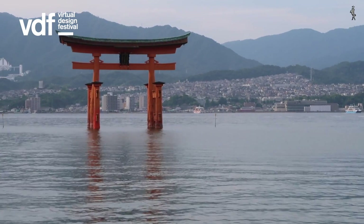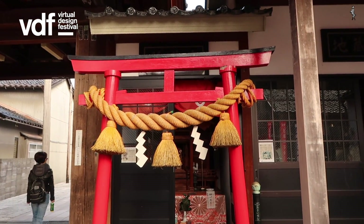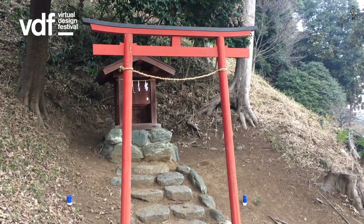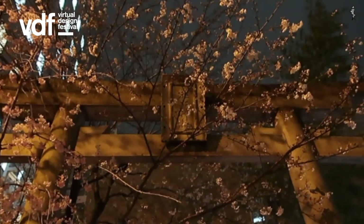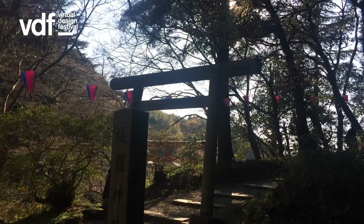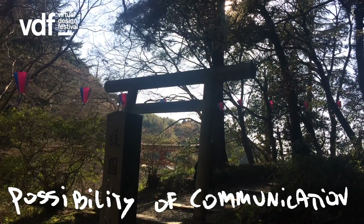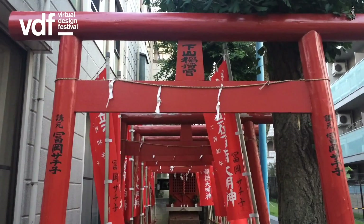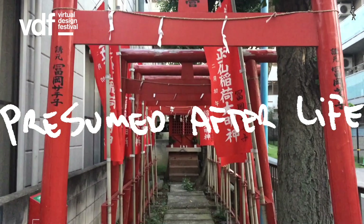The vermilion color of some of these gates symbolizes protection against evil, but also, because of the mercury used in the paint, acts as a preservative for the wood. Gates, thresholds and doors are all symbolic passages into new worlds, leaving the everyday mundane world momentarily. Gates represent the possibility of a communication with another world. Like death, the gate symbolizes the transition into a presumed afterlife.